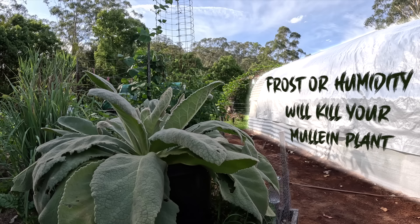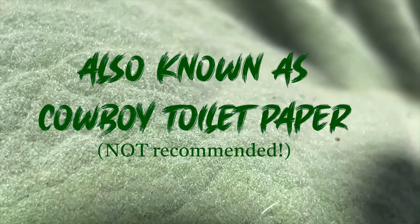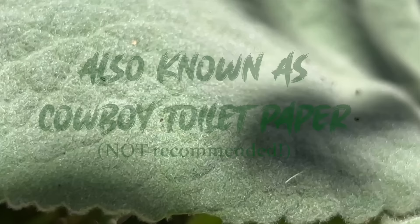There are definitely two things that will kill mullein: frost and humidity. I've heard it's been called cowboy toilet paper — I definitely wouldn't be using it as toilet paper though, it's super itchy.